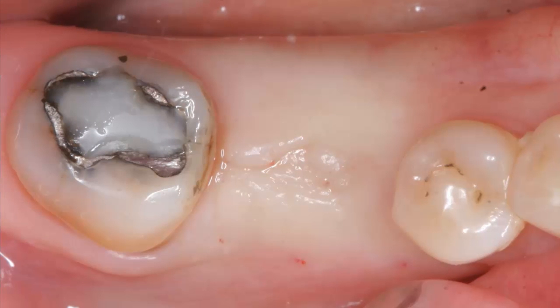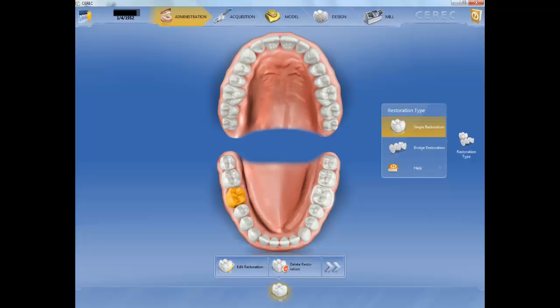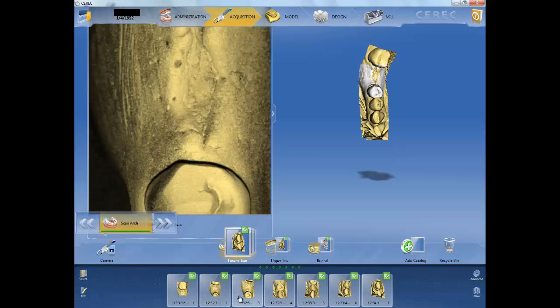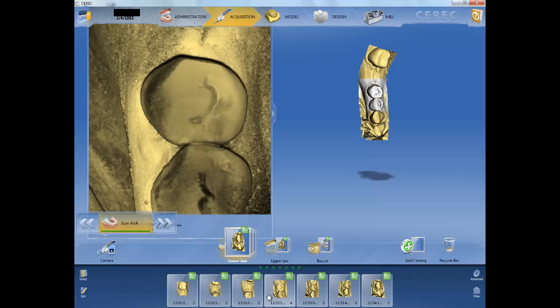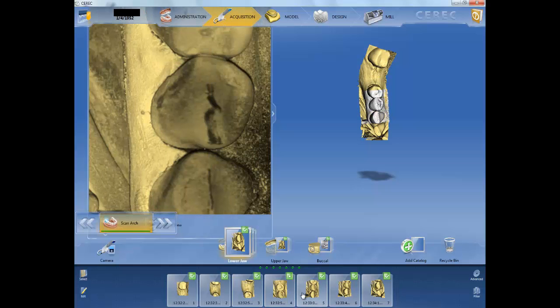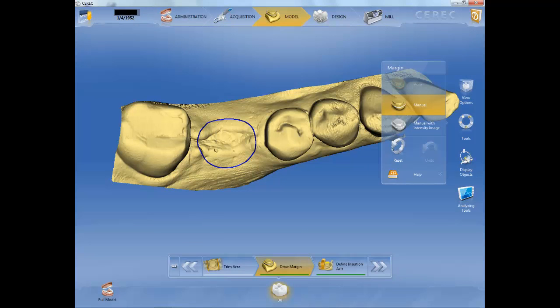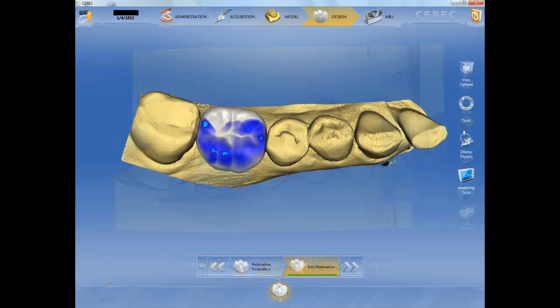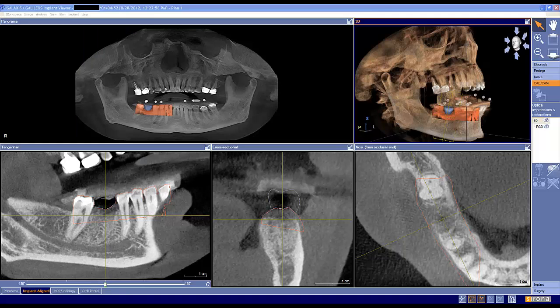Today's CEREC and Galileo technology helped us design success for our patient. With the CEREC BlueCam system, we imaged and virtually constructed a tooth replacement. We could have created this proposal with physical models and a tooth rendered in wax, but Sirona's technology allowed us to do it more cleanly and efficiently on a computer.